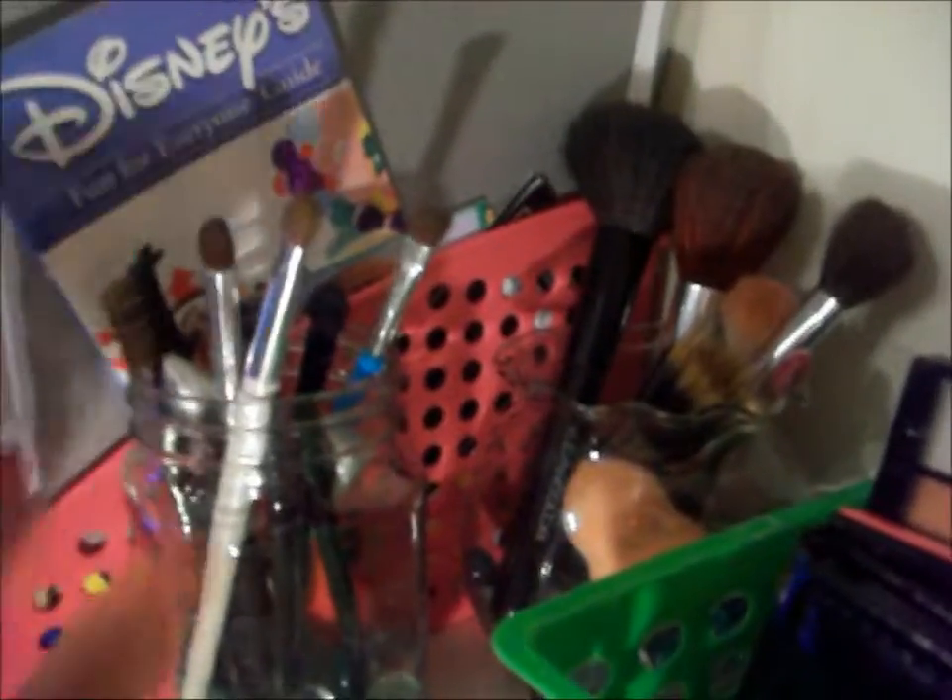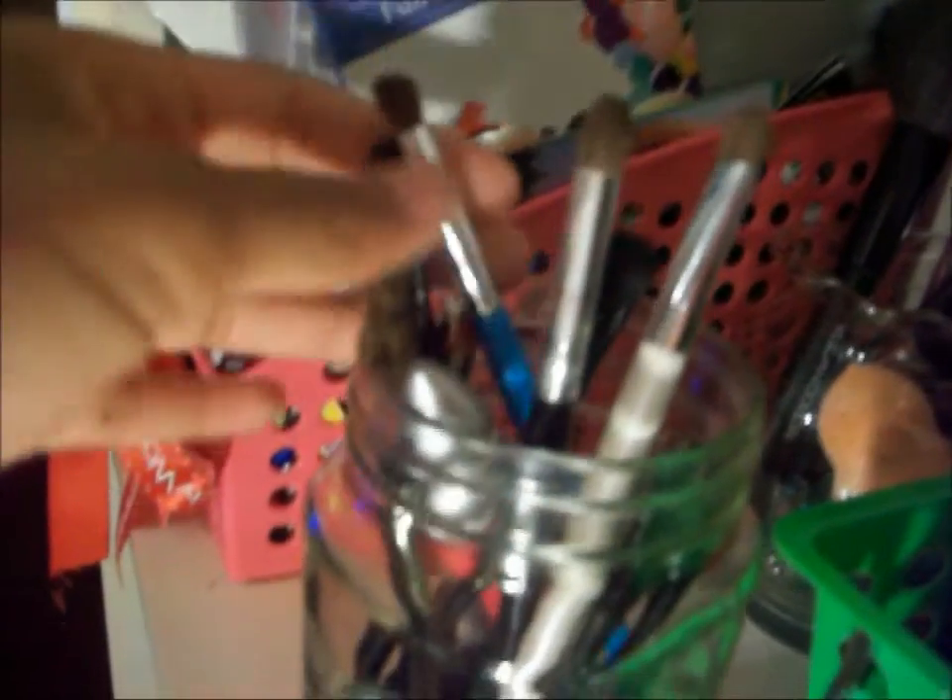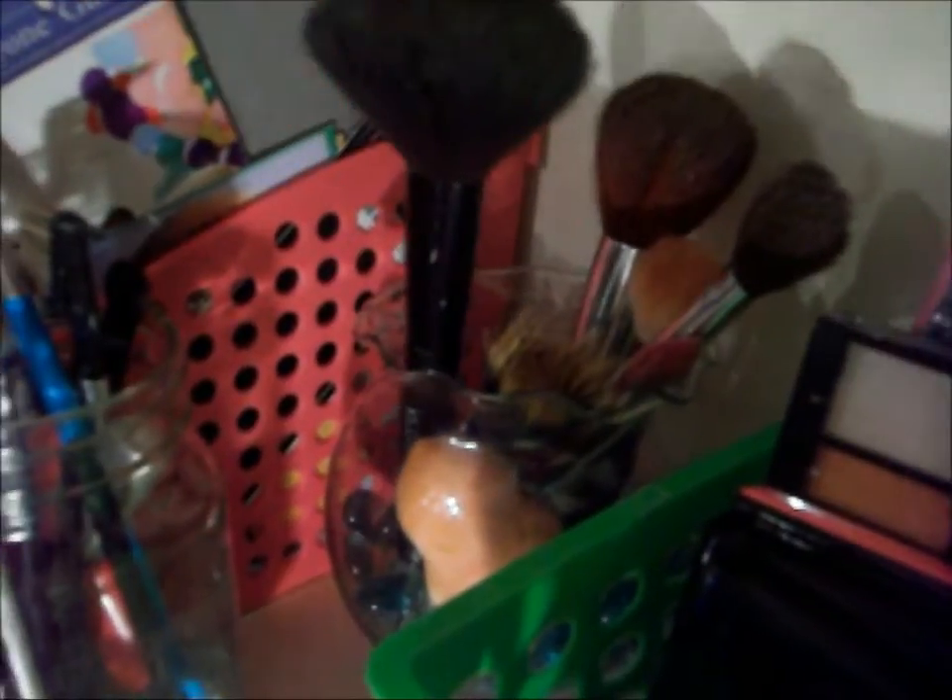This is where I keep my brushes. I keep eye brushes in this container. Most of them are Elf or from eBay. Like this is a Belle, an Elf, and there's another. I keep losing brushes. That one's from Elf, but I painted it black because I got nail polish remover on it. And back here I keep my face brushes. This one is Clean Color, Elf, Elf, eBay, eBay, and this beauty blender is also from eBay. It's fake and it cost me only $2.